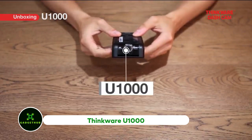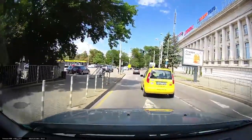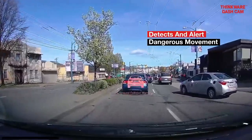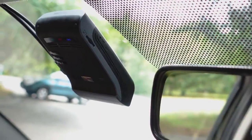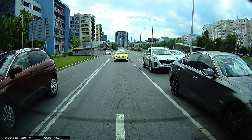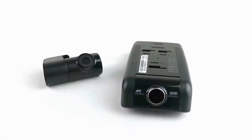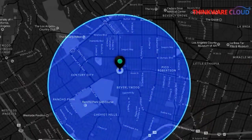Think Where You 1000. Dashcam technology has been here for a while. It is a video recording device installed in a car and often equipped with driver assistance warning systems, such as collision warning and lane departure alerts, among others. Many brands are available in the market. In case you are looking for the absolute best in terms of video quality but without an additional screen that may cause distractions while driving, the Think Where You 1000 should fit the bill well.